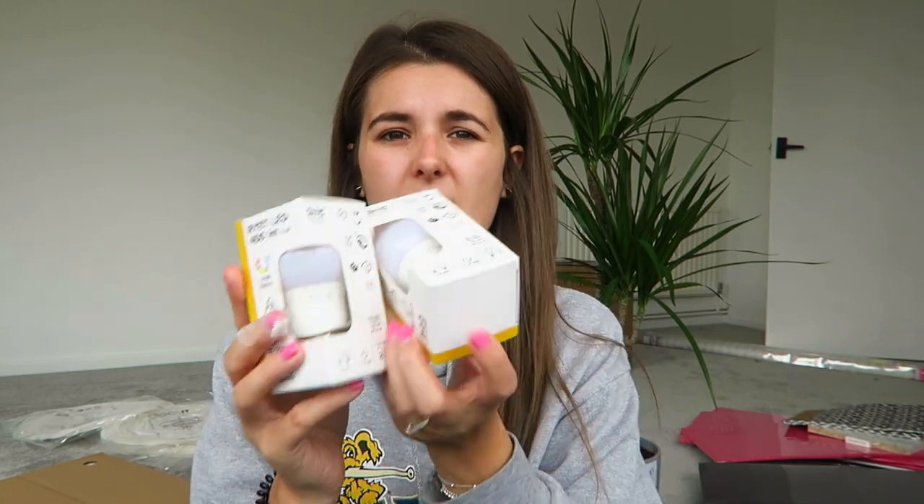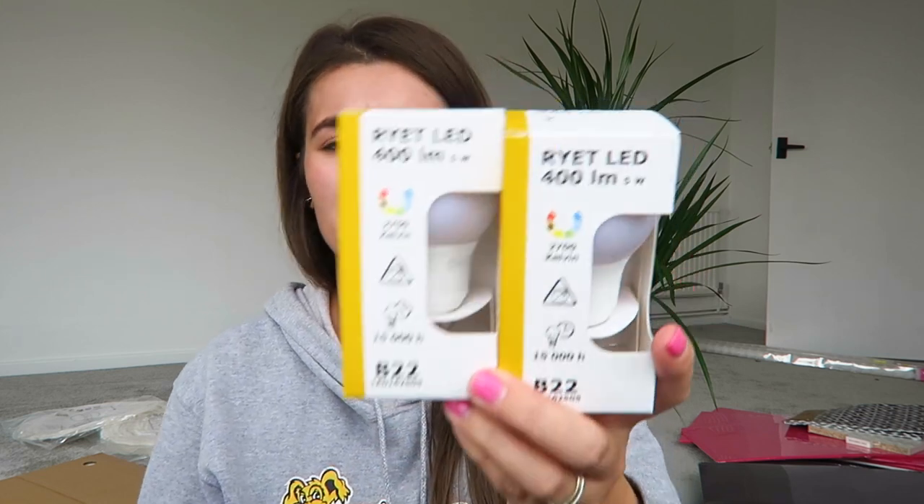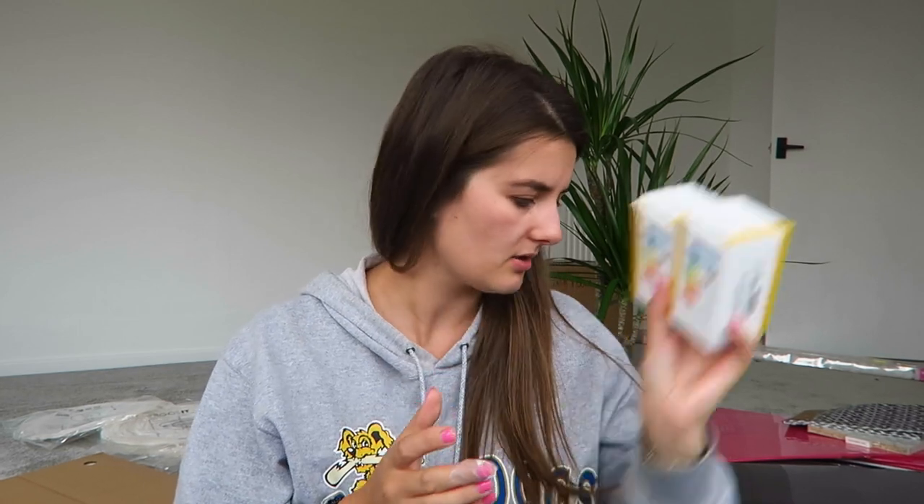I got two light bulbs to go with the lamp because they were 90p, and I'd rather get the ones that go with the lamp as opposed to not. They were 90p each.